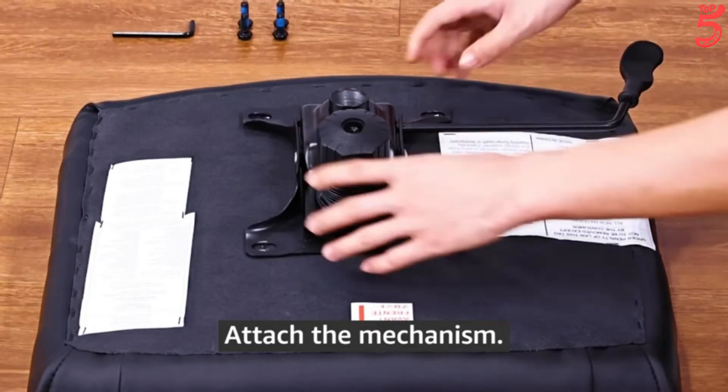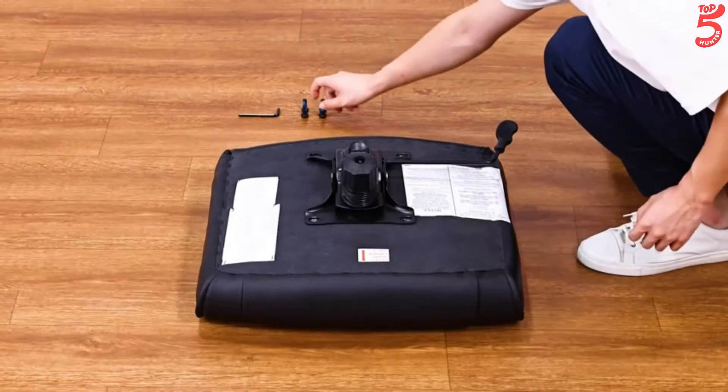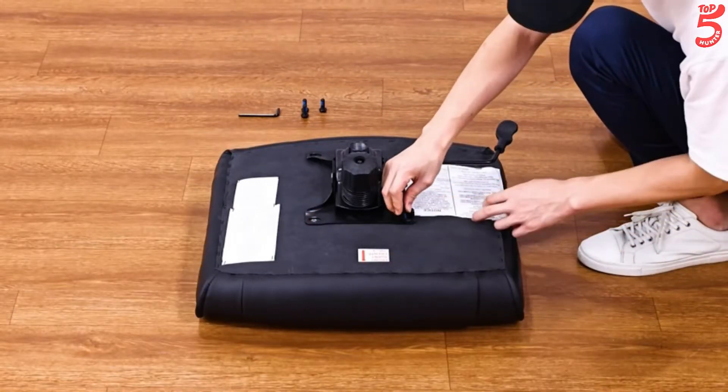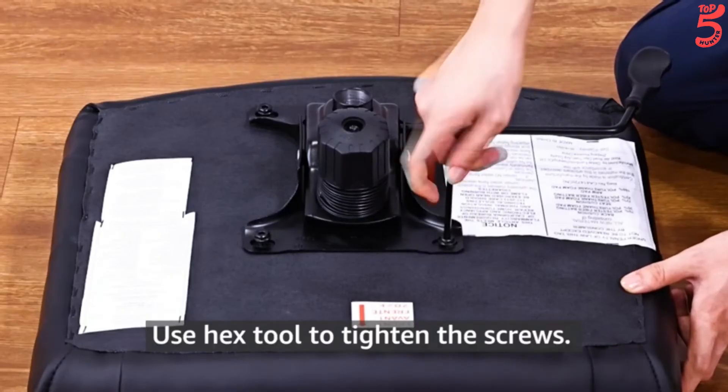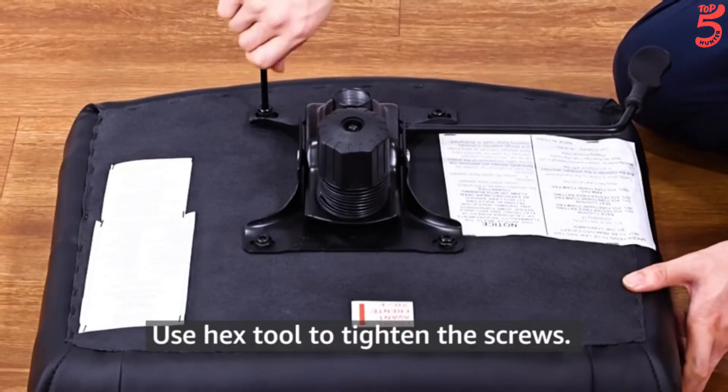Perfect for home office, computer desk, guest workstation, or conference room. Features a five-legged base with durable casters for smooth rolling mobility and a 275-pound max weight capacity.